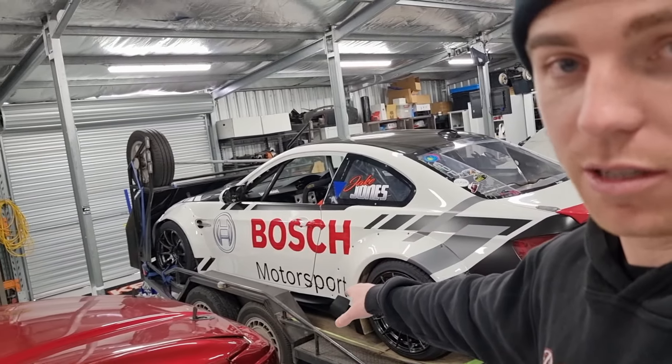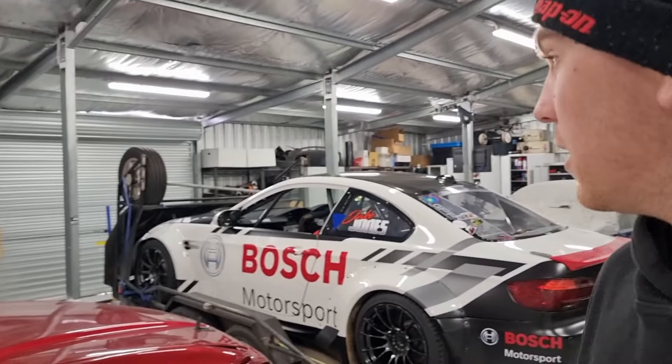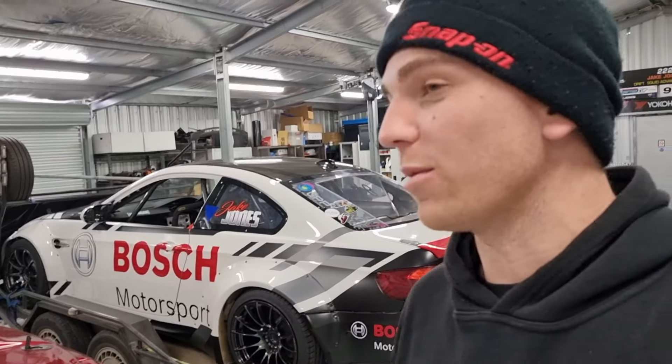There are more sponsors that are going to be going on the car. Brad is going to create a video for Bosch and you guys will have obviously seen that before you see this. It's exciting — we are making a new film together, and just think of Dream Big but on steroids.